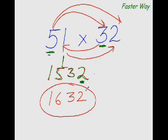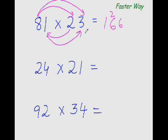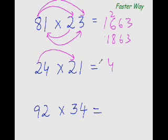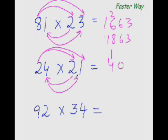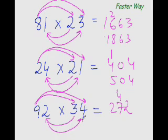Let's practice more examples. 8×2 is 16, so I put 16 here. Then 8×3 is 24, plus 2×1 is 2 — 24 plus 2 is 26. And 1×3 is 3, so 16 plus 2 is 18, giving 1863. Next: 2×2 is 4, 2×1 is 2, and 2×4 is 8 — 8 plus 2 is 10, carry 1. And 4×1 is 4, so the answer is 504. Next: 9×3 is 27, 9×4 is 36, and 3×2 is 6 — 36 plus 6 is 42, and 2×4 is 8. The answer is 3128. You see, every time the same pattern repeats.